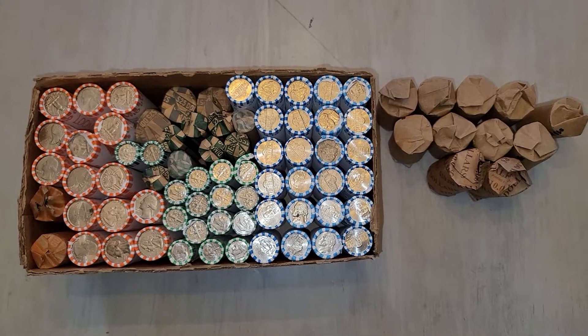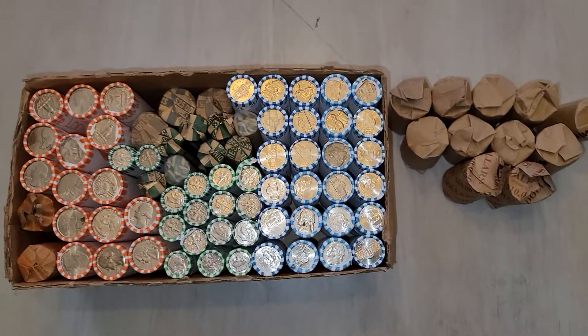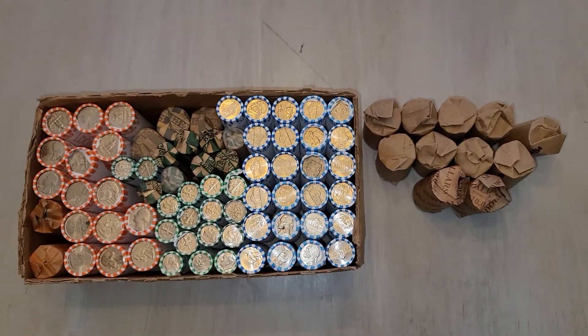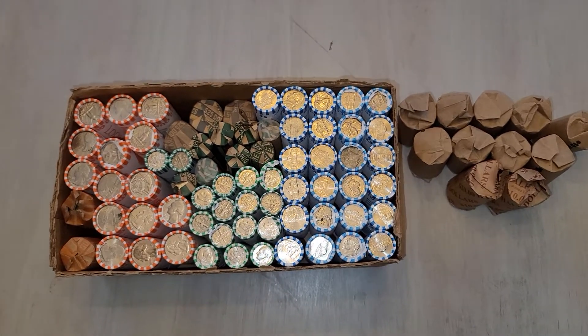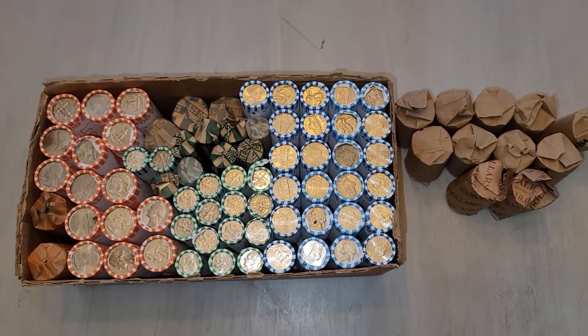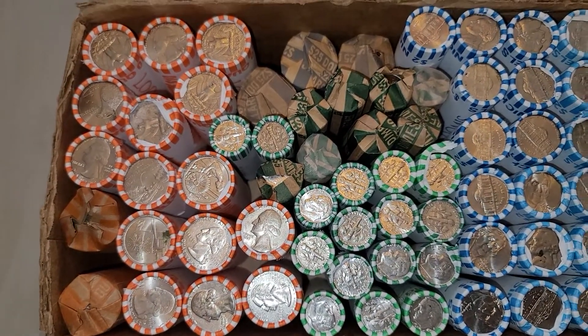Hey guys, Dirty Water Coins and Collectibles here. I went to a bunch of different banks today. I'm trying to find some half dollars, but that didn't work out. So I did pick up a whole bunch of random rolls from all different banks.